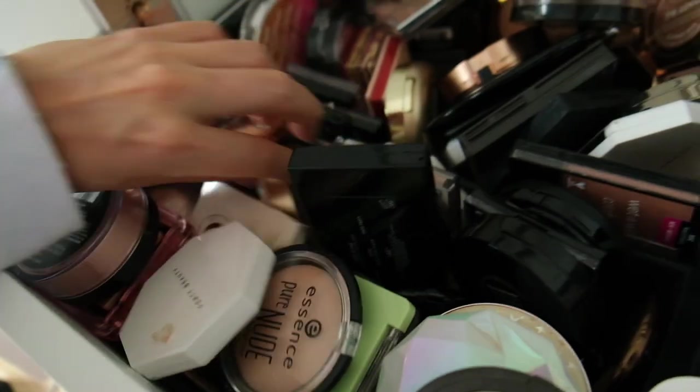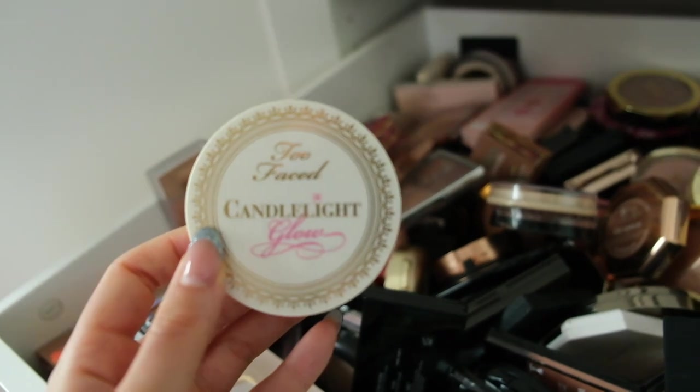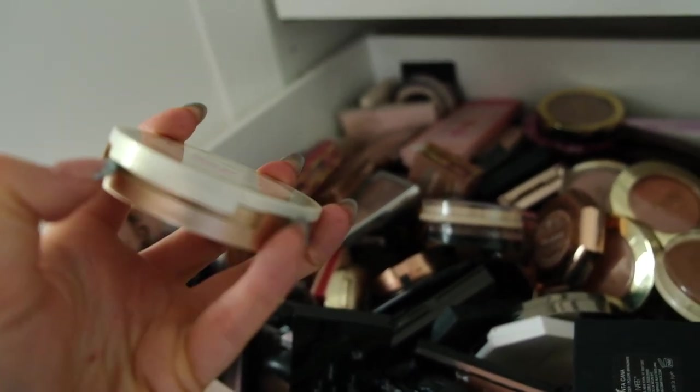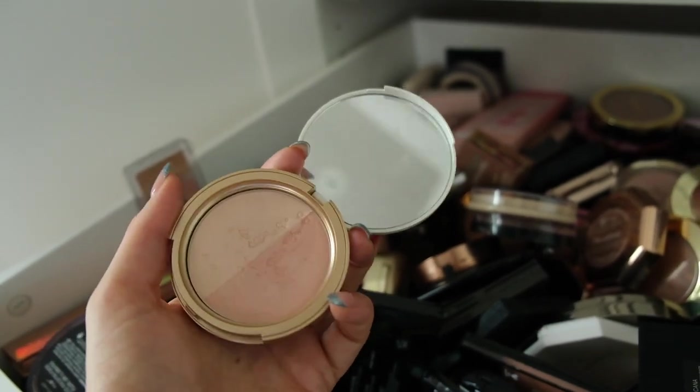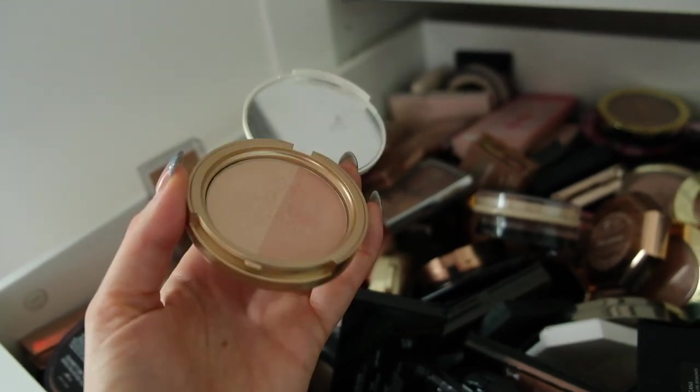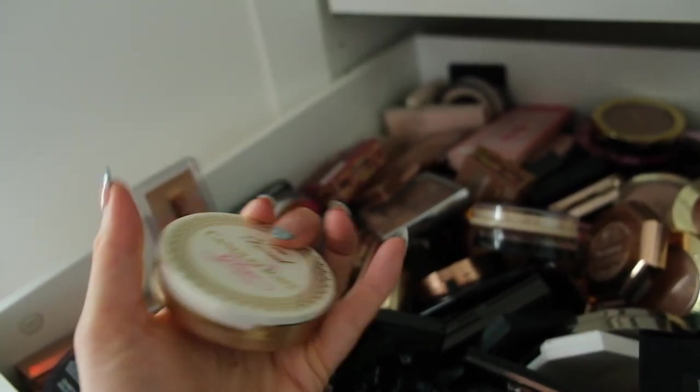Now choosing a highlighter. The Too Faced Candlelight Glow — what a classic! I believe this came out before the Becca highlighters, making it one of the OG highlighters. I think this would be a great one to play with today.